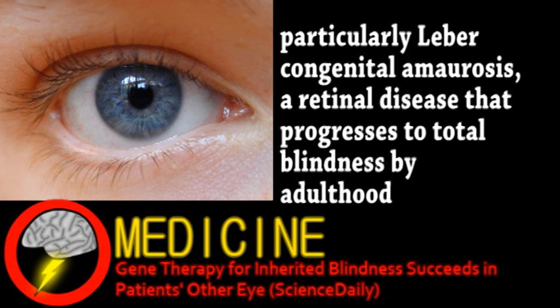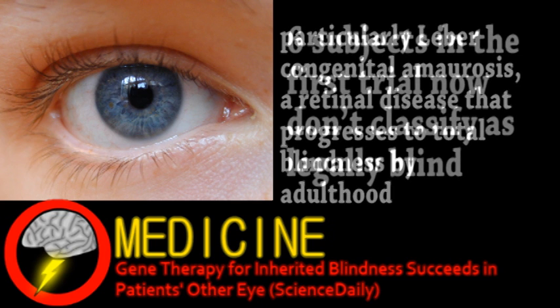Back in 2009, the first trial involved 12 patients, some quite young, and was only done in one eye.